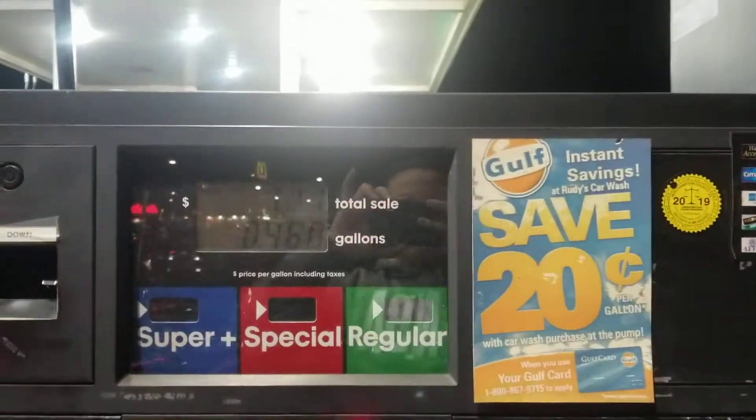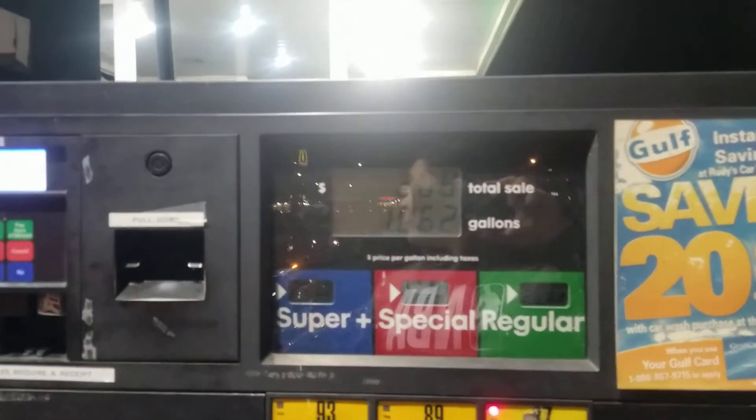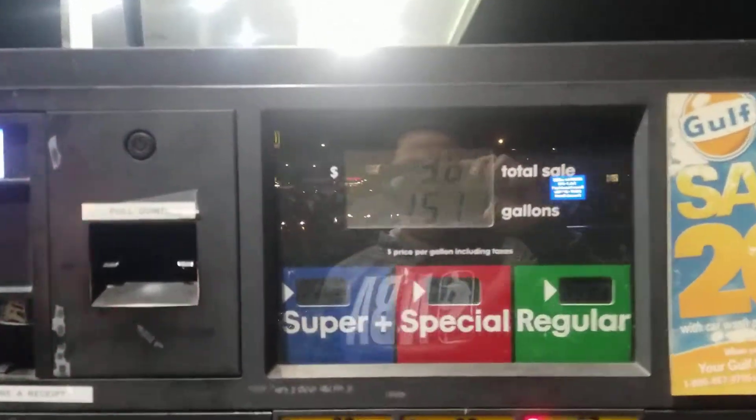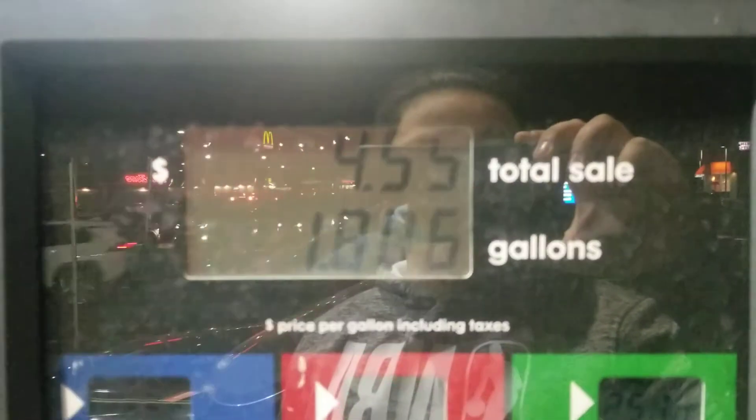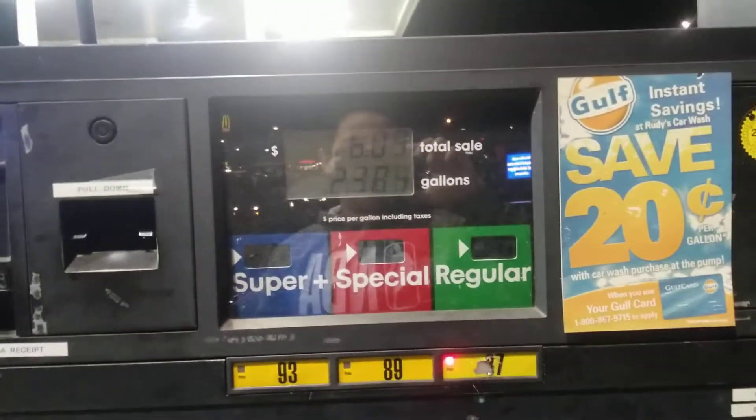Alright, there we go. Now, I know you can see. Three, four dollars, one gallon, two gallons. I wonder how many miles does this car get in a gallon — probably around 15.